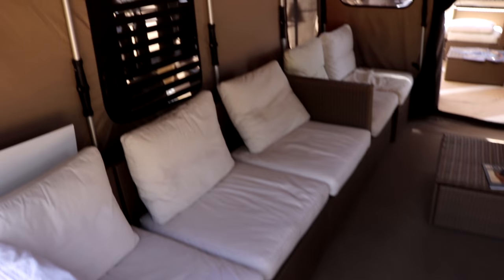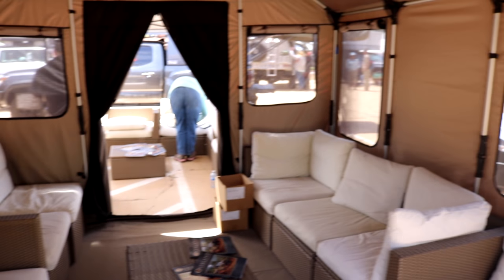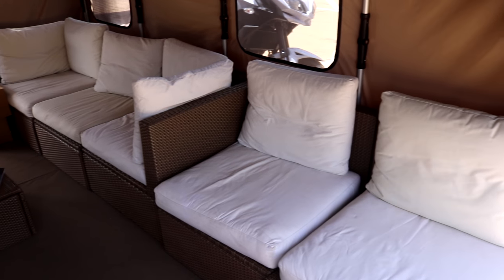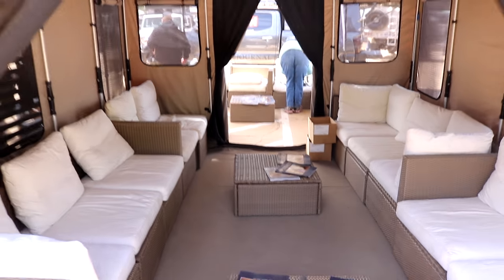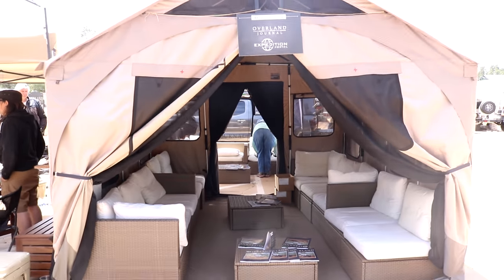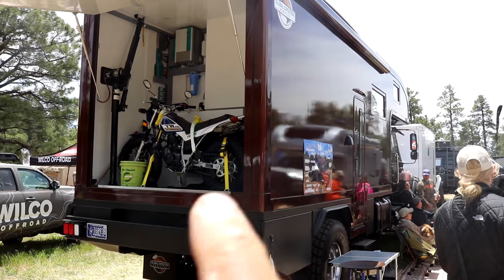Talk about a luxury tent — this tent is freaking awesome. Nice place to hang out. Let me give you an outside shot. I like the tent. Look at this big toy hauler right there.